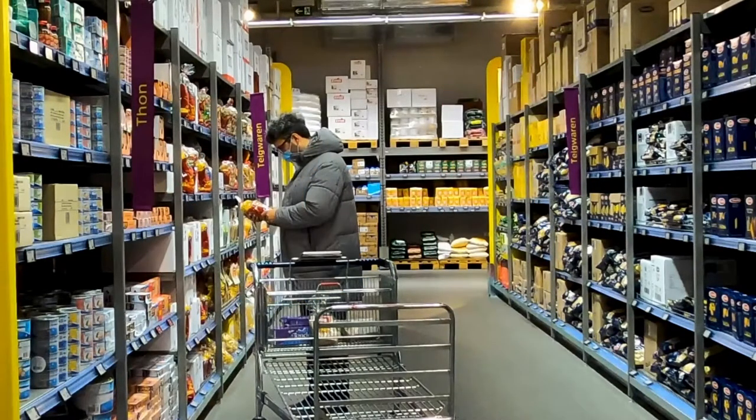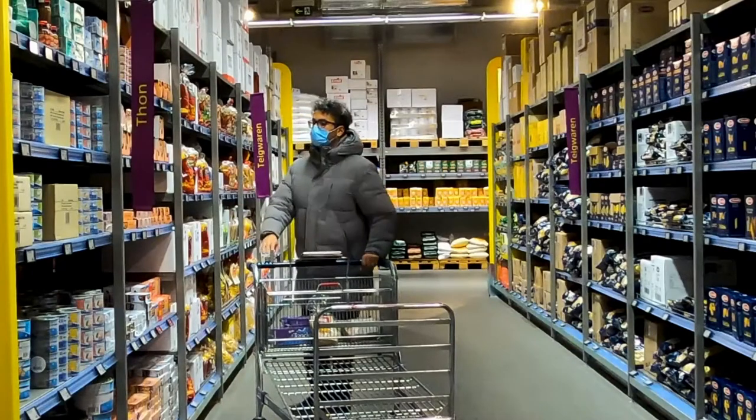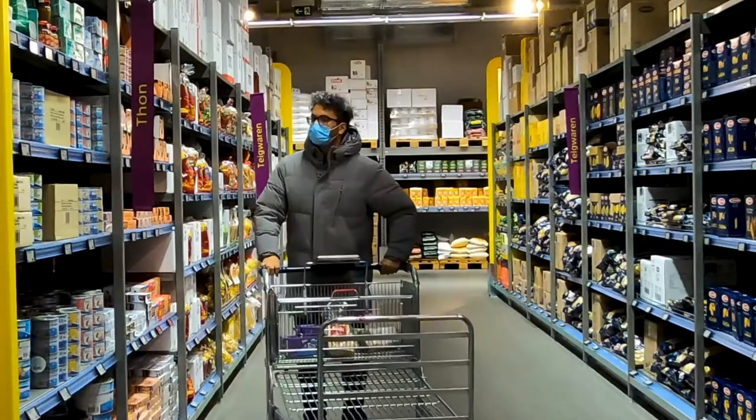Another helpful tip is to compare meat prices. Pre-packaged meat will always be cheaper, but you could also get a good deal at the butcher counter as well.